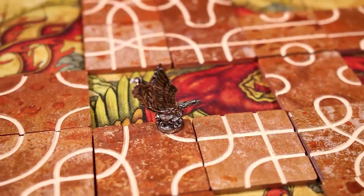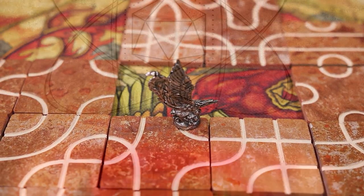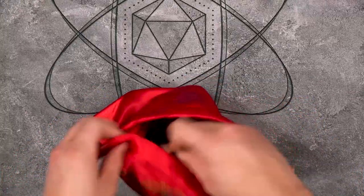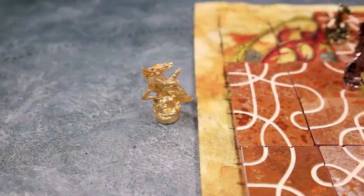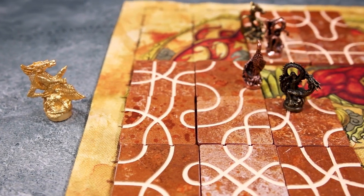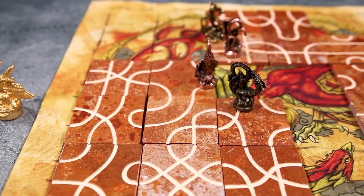Once a player has placed their tile and moved all effective pawns along their path, they will draw back up to three tiles and pass the bag to the player on their left, who then takes their turn. When tiles run out in a three to eight player game, the golden dragon statuette is given to the first player who cannot draw a path tile on their turn.